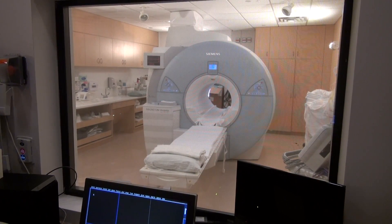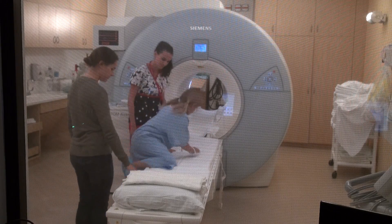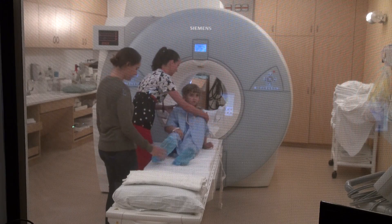Our next stop will be the MRI suite. Here's where your adventure begins. When you get in, look around and see. Inside the tunnel is where the pictures are taken.